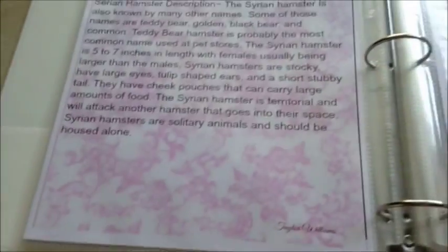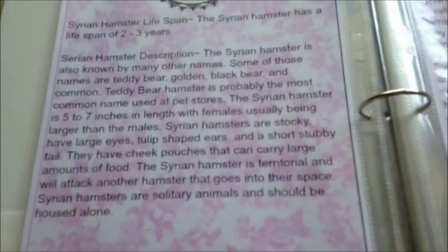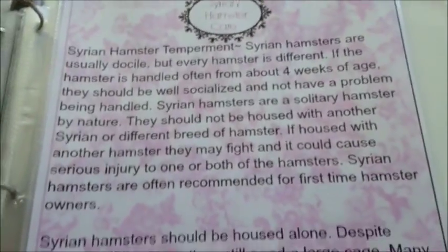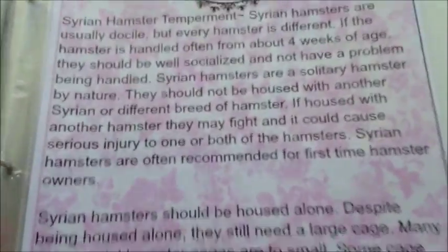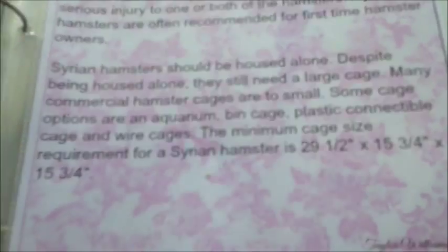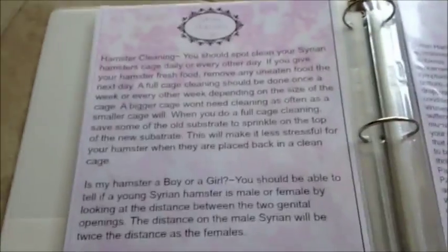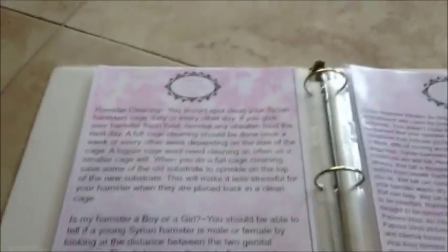Syrian hamster's lifespan - this is more on the Syrian hamster profile. They live two to three years. Over here it just says their temperament - docile and everything. This also says they should be housed alone, definitely Syrian hamsters. Dwarf hamsters can live together, but if you have a male and a female together they will definitely mate.